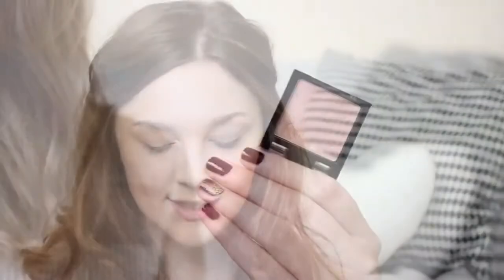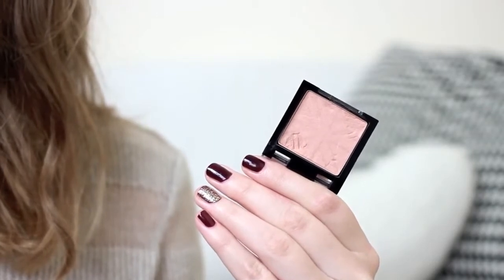Because I'm going for quite a bold lip I'm keeping it very simple on the cheeks. I'm using this Rimmel blush in Santa Rose, which is a really nice slightly peachy, slightly pinky warm-toned blush that always works so well with brighter lip colors. I'm applying that with the Zoeva Luxure Cheek Brush, which is definitely my new favorite for blusher. These brushes are really reasonably priced and good quality — a nice alternative to Real Techniques if you want to try something different.